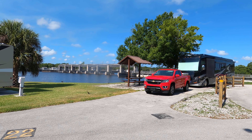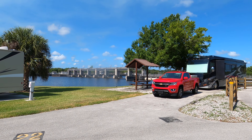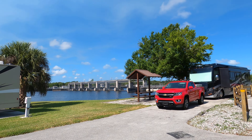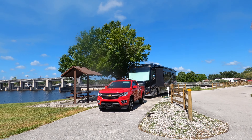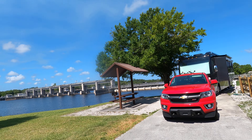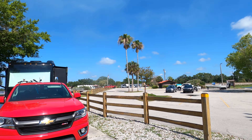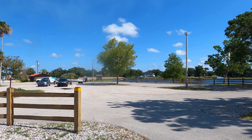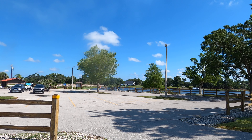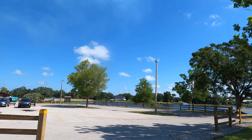Good morning and welcome to WP Franklin North Campground, Campsite 22. As you can see, it's a pretty good-sized campsite — we've got a 40-foot motorhome and a pickup truck and some extra room. WP Franklin is the Army Corps of Engineers campground on the Caloosahatchee River near Fort Myers, Florida. It's actually in a town called Alva.